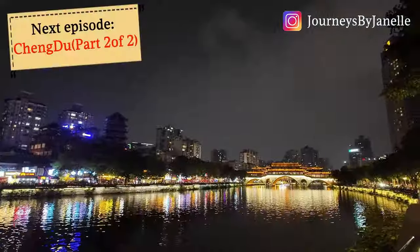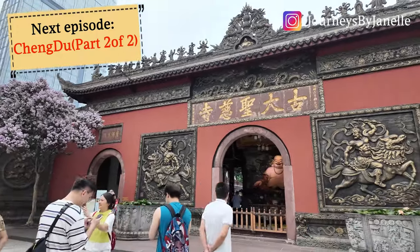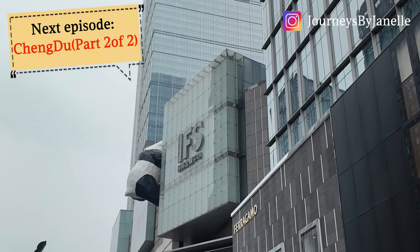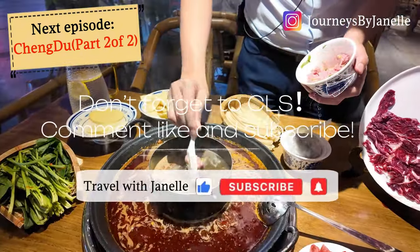I hope you enjoyed this short London layover vlog! On next week's episode I am taking you all back to Chengdu for a city walk. Don't forget to like, comment, and subscribe, and I will see you guys next week — thank you so much for watching!